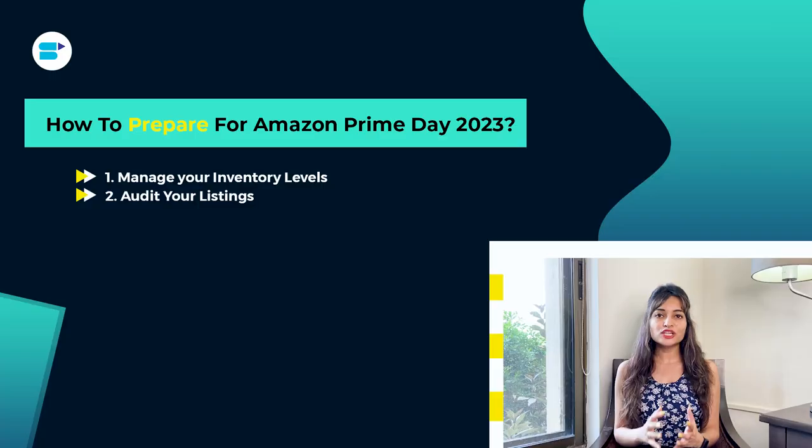Second is audit your listings. To ensure a smooth Prime Day, it's crucial to ensure your product listings are up to date and optimized. Missing out on crucial information can make it difficult to manage your listings on the big day, and customers may quickly look for alternatives if they don't find what they expected. Therefore, it is important to audit your listings and fill in any gaps to avoid losing potential customers. Take the time to review and optimize all aspects of your listings including the title, images, bullet points, descriptions and more. If you have a brand registry on Amazon, you can even use the split testing feature to test if your content is A-plus, to ensure your listings stand out and attract customers on Prime Day.